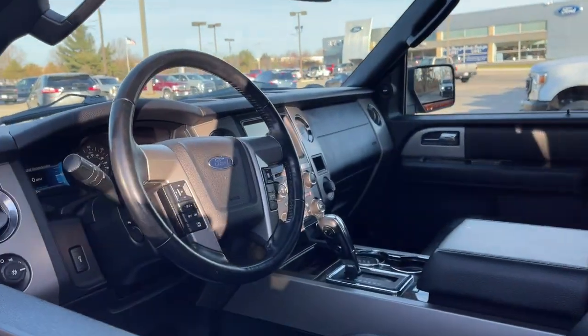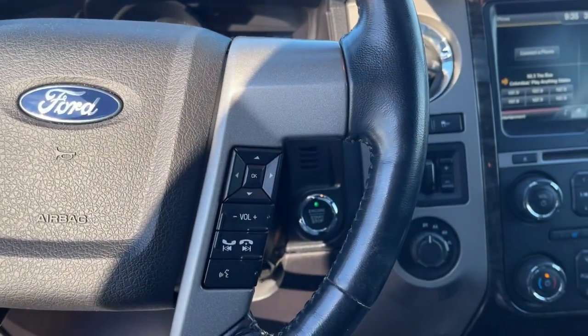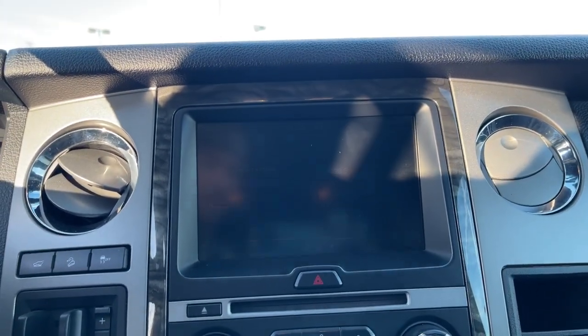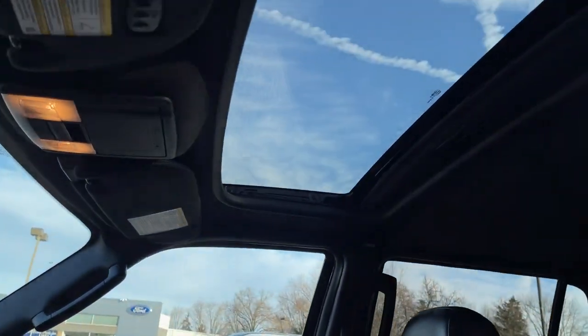Go big. Go bold. Go beautiful. This rugged and luxurious Expedition delivers full-size SUV capability, premium amenities, and the latest driver assist and infotainment technology, all wrapped in a sleek, modern package.